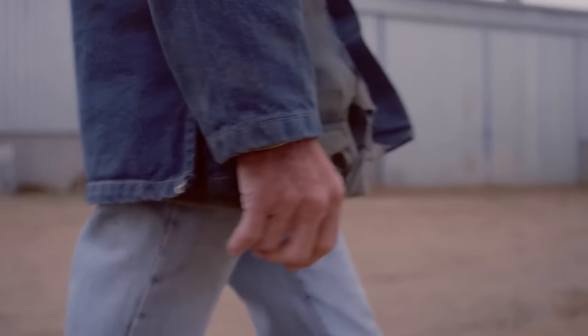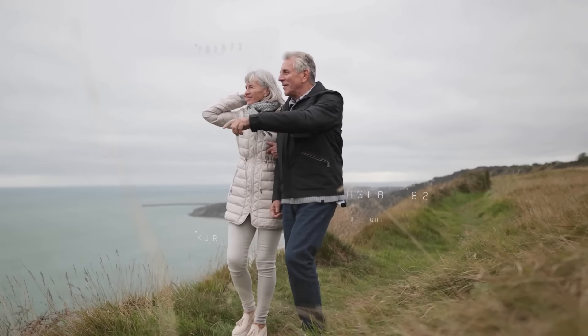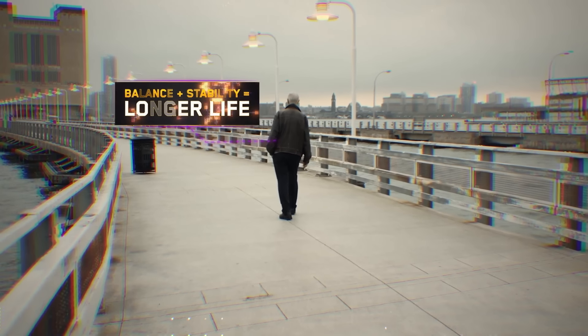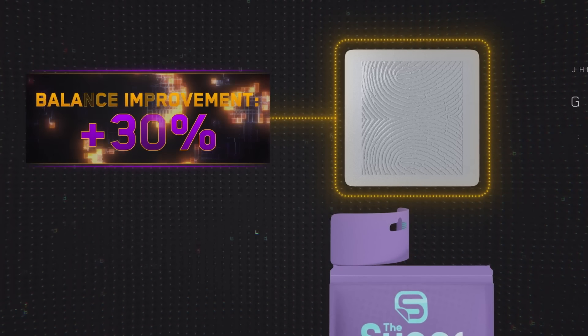Every year, more than 36 million falls are reported among older Americans. And studies show that balance is the most reliable biomarker for longevity. In other words, if you have good balance and stability, the more likely you are to live longer. Studies on the Liberty Super Patch reveal that it can improve balance and stability by more than 30%.